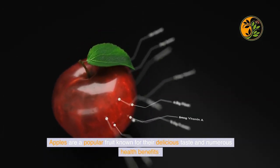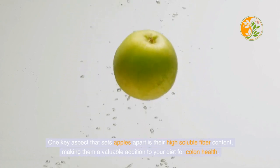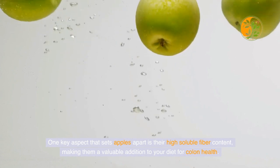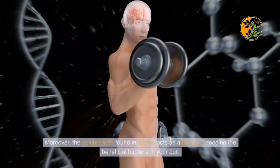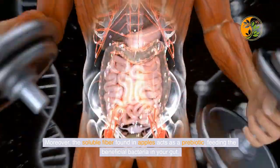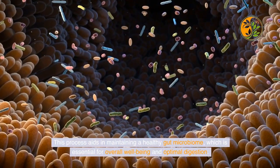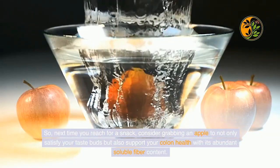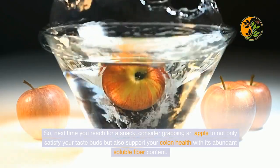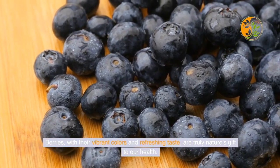Apples are a popular fruit known for their delicious taste and numerous health benefits. One key aspect that sets apples apart is their high soluble fiber content, making them a valuable addition to your diet for colon health. Soluble fiber absorbs water in the digestive tract, forming a gel-like consistency that helps regulate bowel movements and promote digestive regularity. Moreover, the soluble fiber found in apples acts as a prebiotic, feeding the beneficial bacteria in your gut and maintaining a healthy gut microbiome, which is essential for overall well-being and optimal digestion.